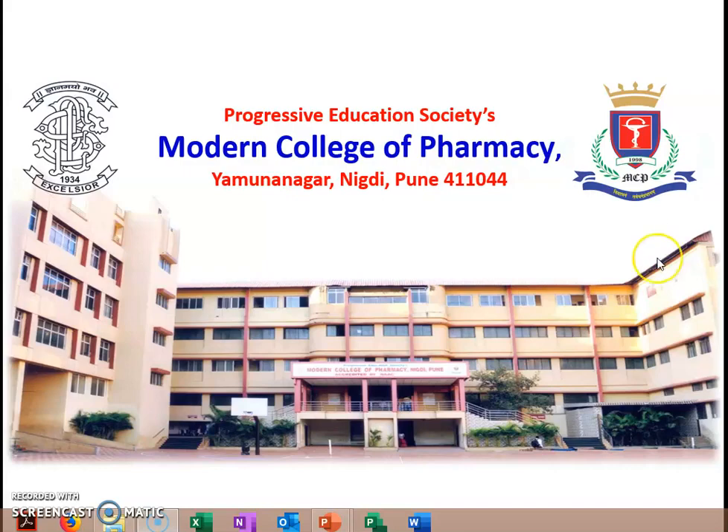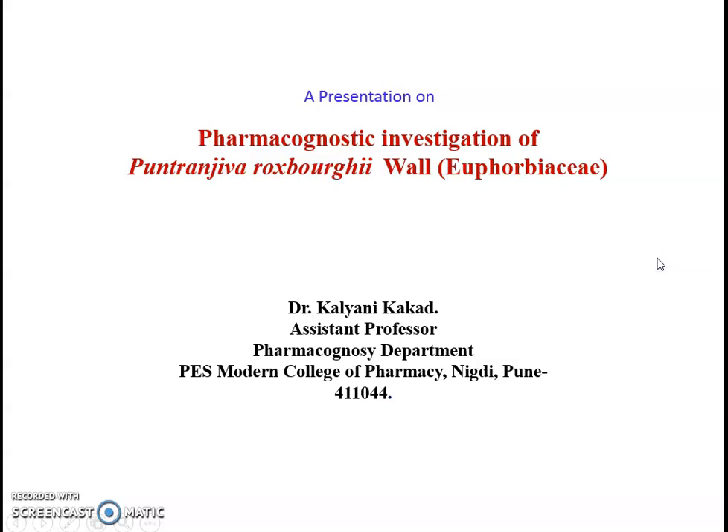Hello students, this is Dr. Kalyani Kakar, Assistant Professor, Department of Pharmacognosy, Progressive Education Society, Modern College of Pharmacy, Negri Pune. This presentation is on Pharmacognostic Investigation of Putranjiva-Rogsbergi Wall, belonging to the Family Euphorbiaceae.